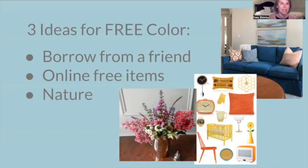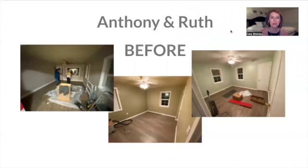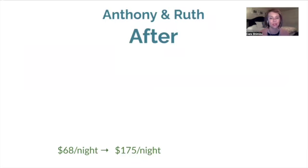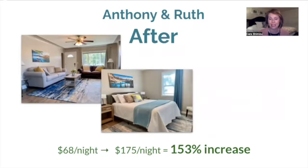I know that there have been times in my life where I only had enough for the essentials, so free things can be great. Let's consider Anthony and Ruth again. When they were renting their unit at first, they just had a sofa and a TV on the floor in the living room, a bed and nightstand in one room, just a bed in the other — really bare bones. They had tried to get nice things but really weren't sure how. So this was the before, and they were able to make $68 a night. But then after they took the STR Decorating Formula course, they could charge $175 a night — a 153% increase in revenue. This is how it looks currently in their after.